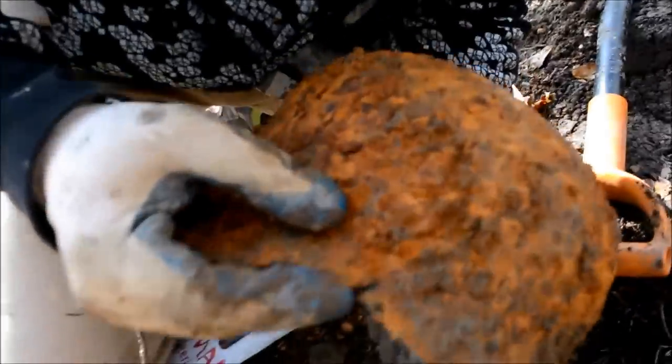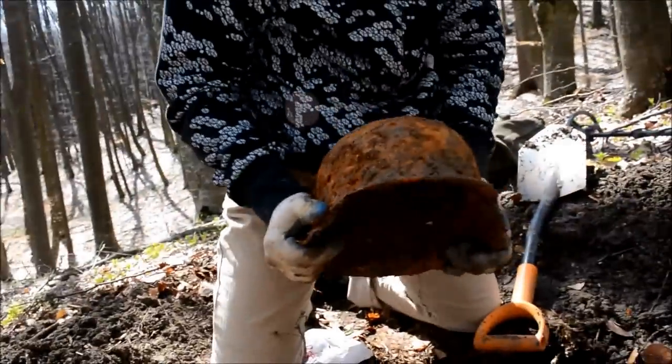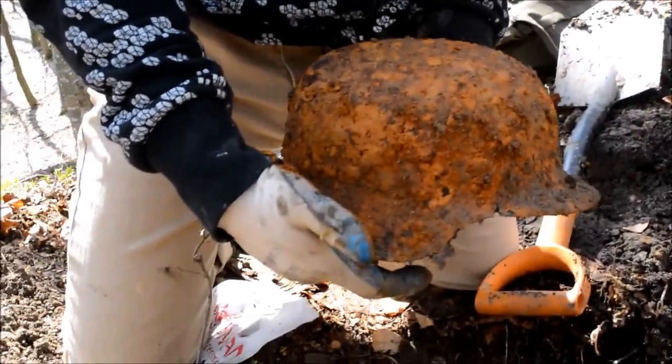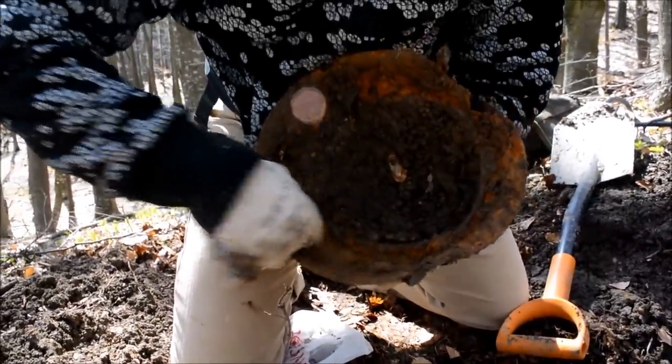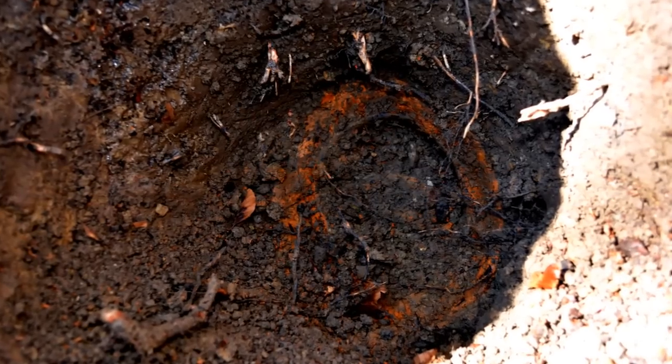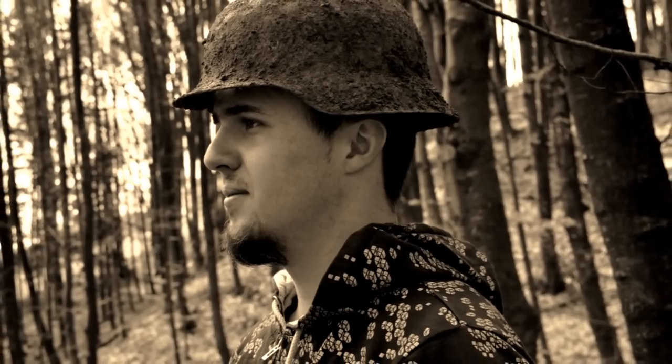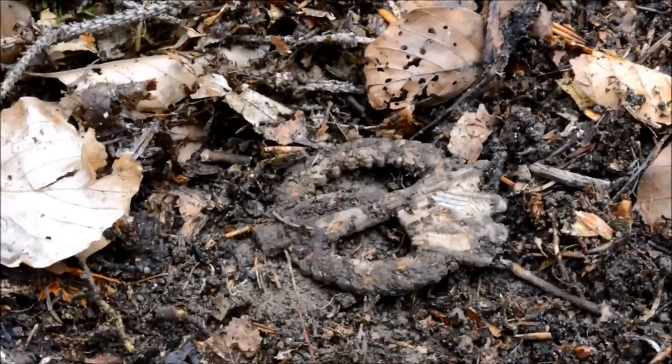A little bit broken here, but it's nice. Really, really nice. You don't find something like this every day. The leather is still inside.